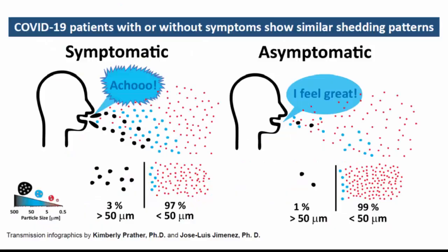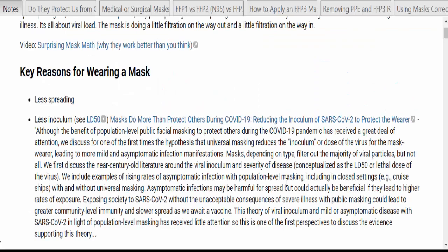Asymptomatic infections may be harmful for spread, but could actually be beneficial if they lead to higher rates of exposure. Exposing society to SARS-CoV-2 without the unacceptable consequences of severe illness, through public masking, could lead to greater community-level immunity and slower spread as we await a vaccine. This theory of viral inoculum and mild or asymptomatic disease with SARS-CoV-2 in light of population-level masking has received little attention — this is one of the first perspectives to discuss the evidence supporting it.